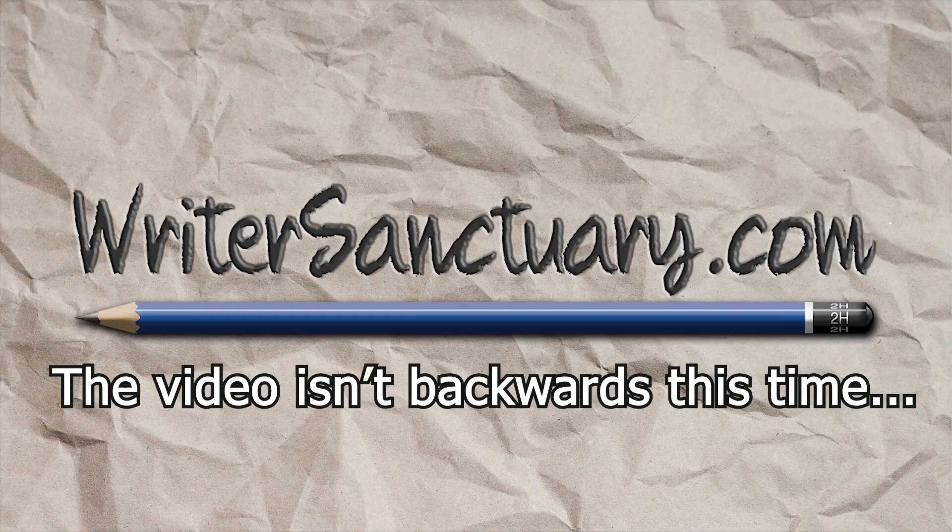Should you buy the Atticus writing app? I'm Mike with Writer's Sanctuary, and today we're going to be talking about Atticus — the writing app, not the mental health app. Yeah, that's a long story.